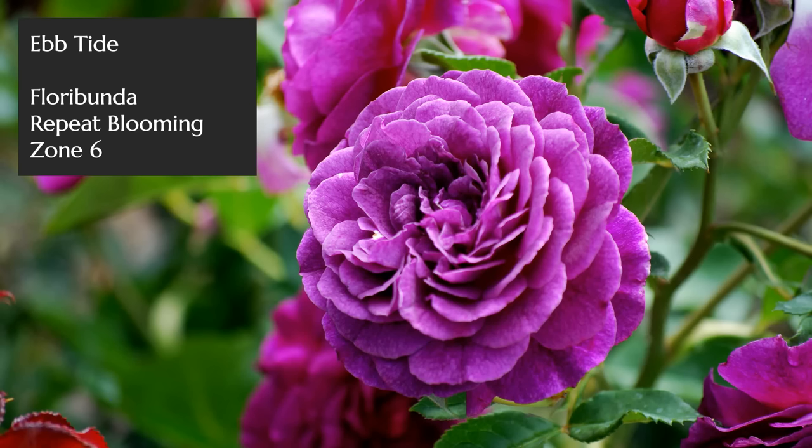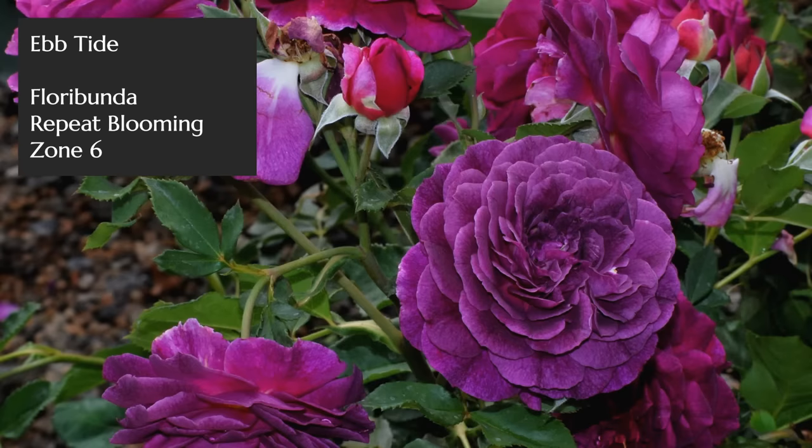Hi again, it's Jason from Fraser Valley Rose Farm. Somehow out of hundreds of possible choices I have narrowed down to about 20 my picks of the most fragrant roses you can add to your garden. I've picked these for their diversity — different colors, different habits, and different scents. Although roses all have an undertone of rose scent, it can sometimes be described as more fruity, more sweet, or even like myrrh or licorice. I'll put up pictures and a box with each rose's name and attributes.